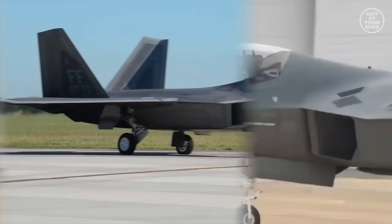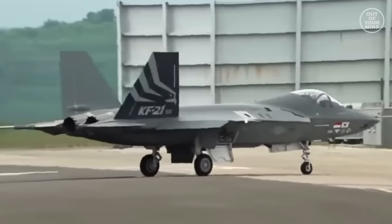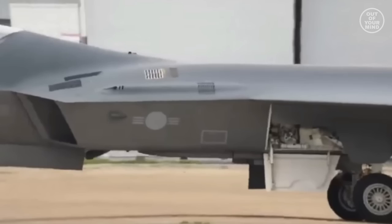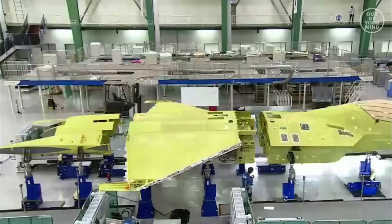The shape of the KF-21 aircraft is very similar to the US F-22 Raptor. It adopts double vertical tails and double engine exhausts. The air inlet is located under the leading edge extension of the wing and adopts an S-shaped structure. The main wing and horizontal tail are trapezoidal in shape with a small aspect ratio, and the airfoil and nose adopt a diamond-shaped design with better stealth ability.